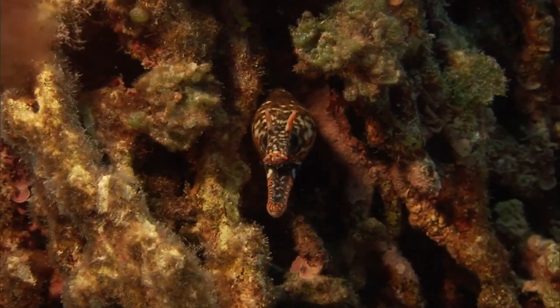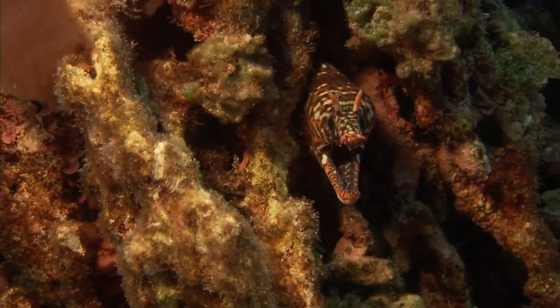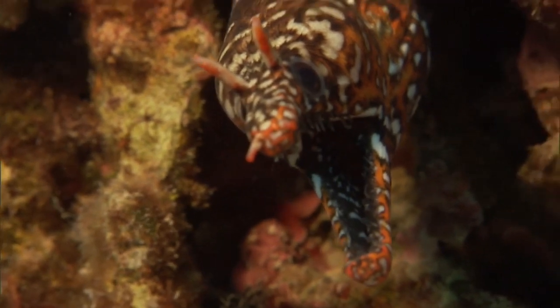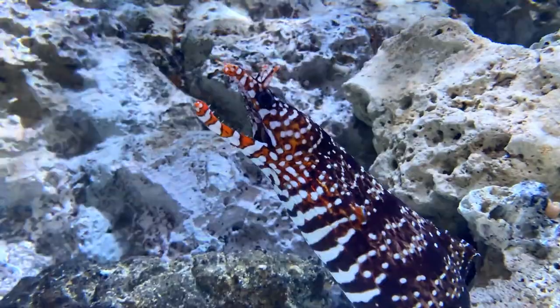The eel is usually solitary and can be found on offshore reefs at depths of 26 to 200 feet. An eel will emerge most frequently at night, when the body becomes darker and less colorful.